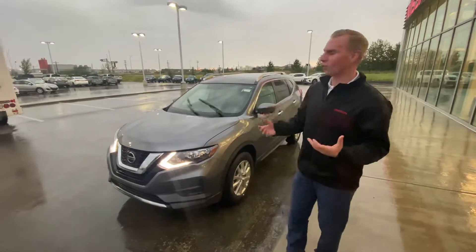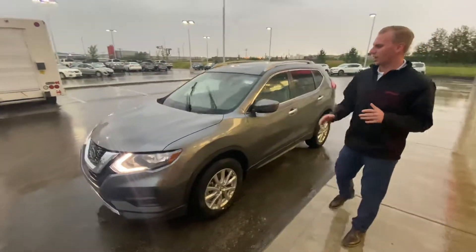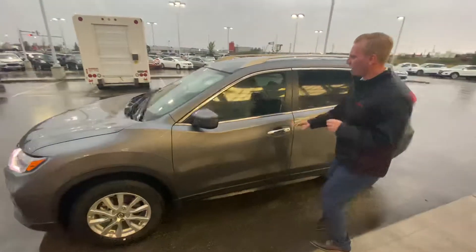Safety features like your forward emergency braking. This one's also going to have your 17-inch aluminum alloy wheels already wrapped up in all-season rubber.